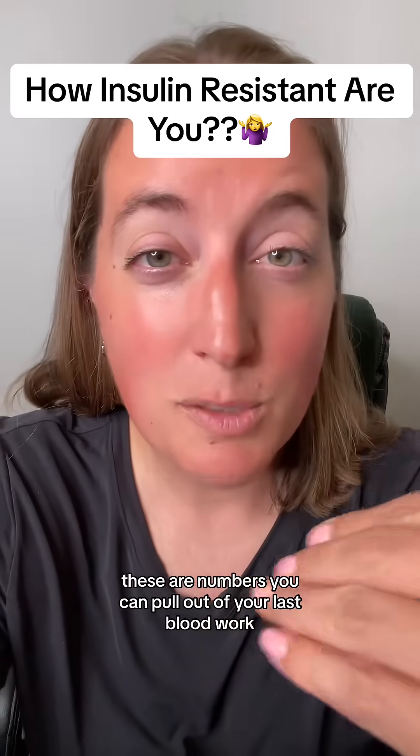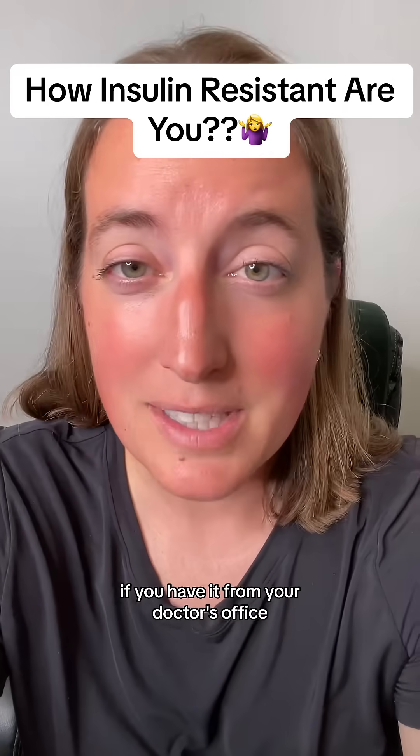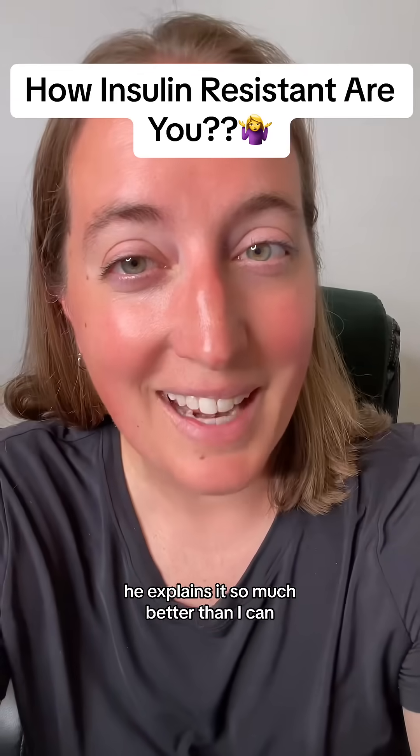These are numbers you can pull out of your last blood work if you have it from your doctor's office. Check out this video — he explains it so much better than I can.